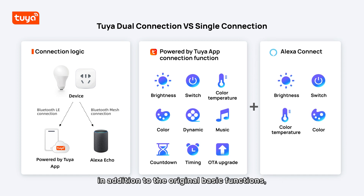in addition to the original basic functions, Powered by Tuya app would support features such as music rhythm, dynamic scene, cycle timing, and other interesting features. At the same time,